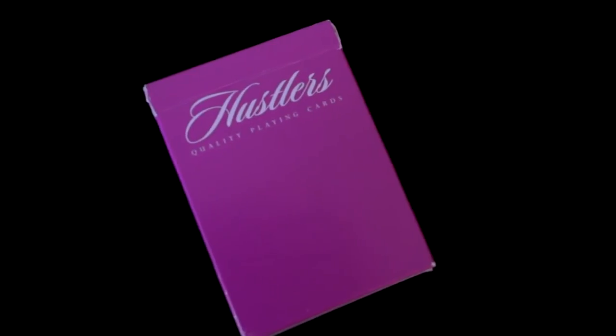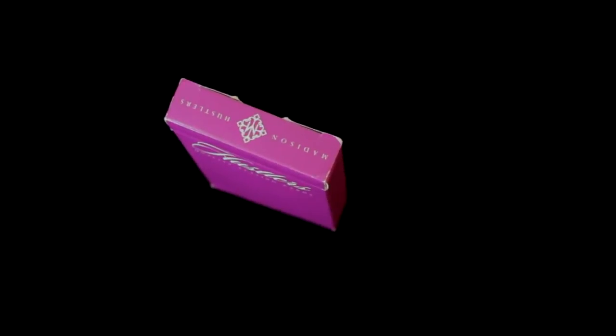Hi, I'm Daniel Maddison and these are the Maddison Hustlers. When first faced with the idea of making the fourth in the Maddison series of playing cards, I wanted to dare to be different.